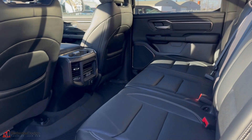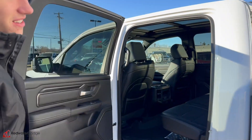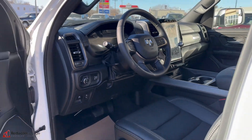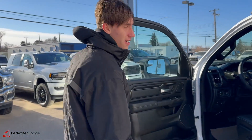You got the Ram floor mat stock, the nice leather seats, rear heated seats as well. And then inside, of course, you have the 12-inch display, Harman Kardon sound system, sunroof, heated seats, heated wheel, remote start — all that good stuff.